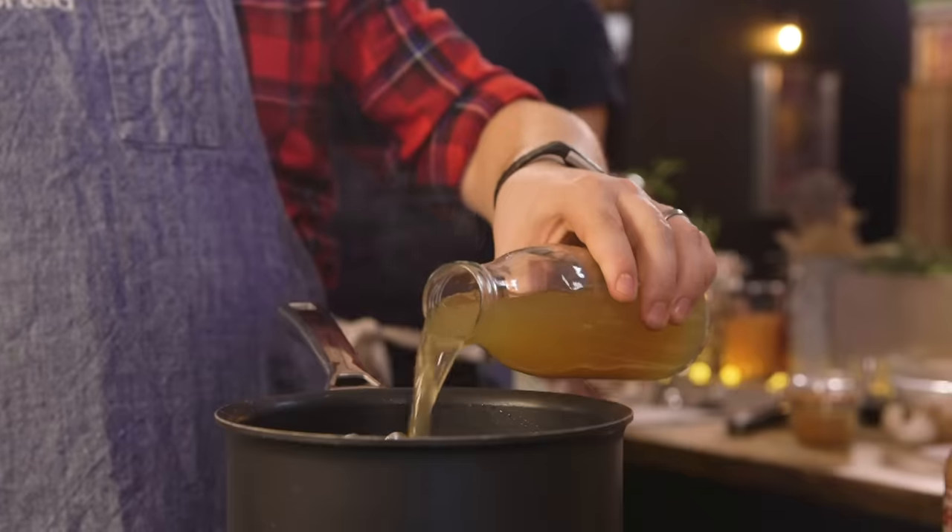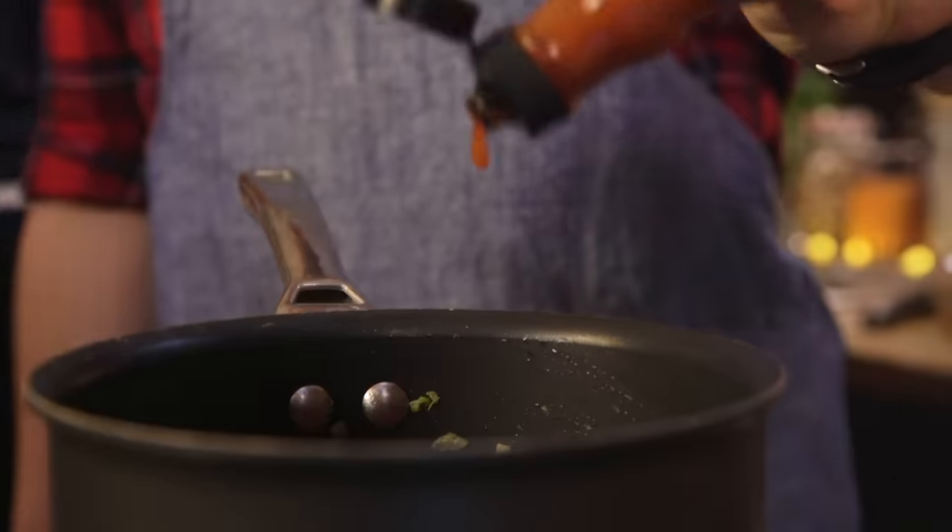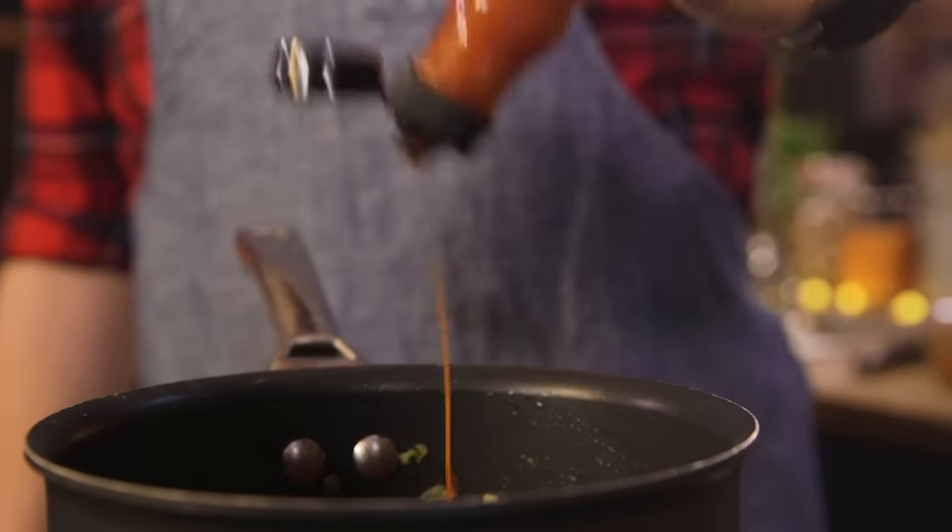With everything now having sweated down and smelling amazing, it's time to add in some tomatoes, chicken stock and some Louisiana hot sauce — or if not, New York hot sauce.